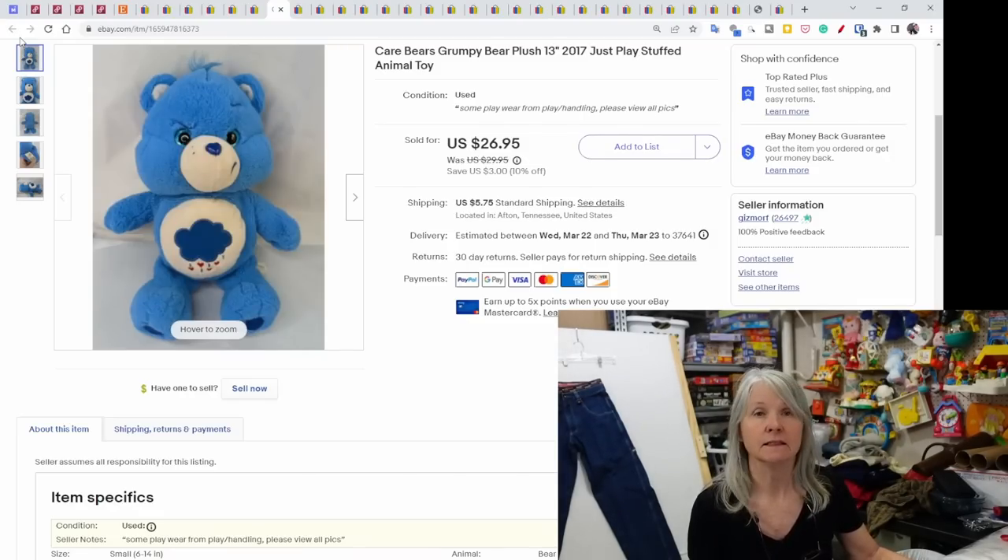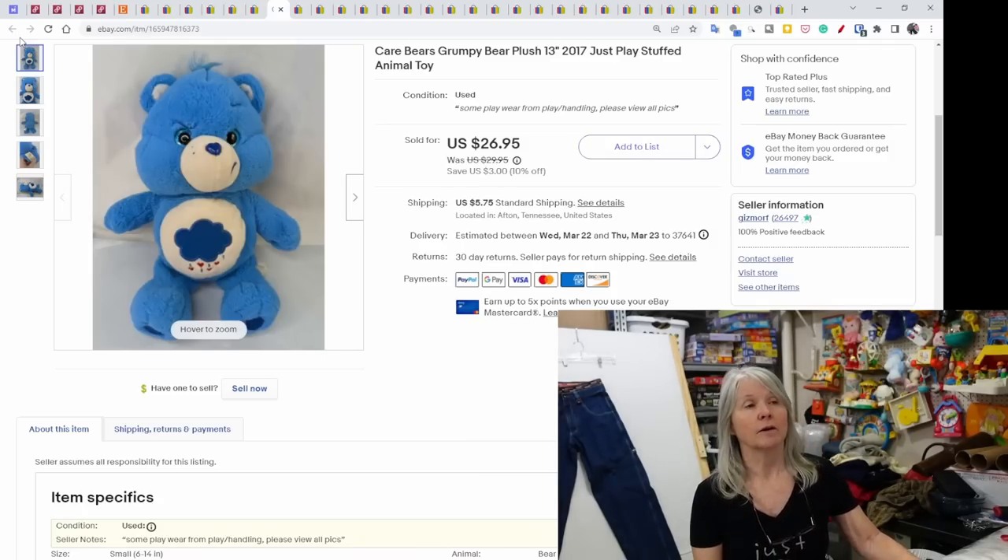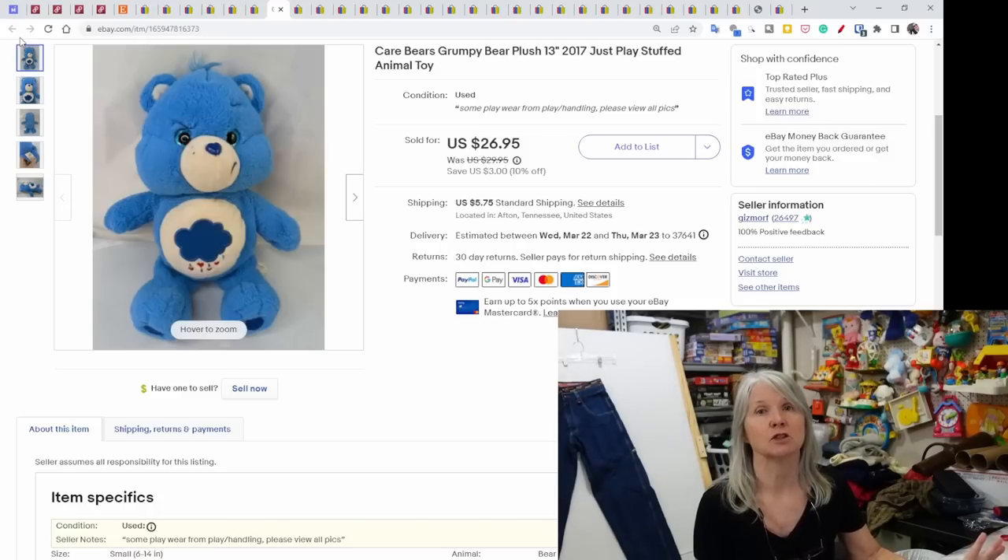This is a Care Bears Grumpy Bear from 2017 — not the vintage one, but it still sold for $26.95. Don't always think only the vintage ones do well; some contemporary ones with certain characters do very well.